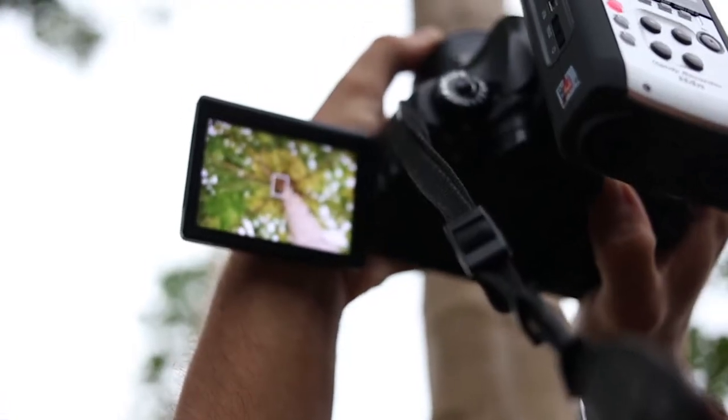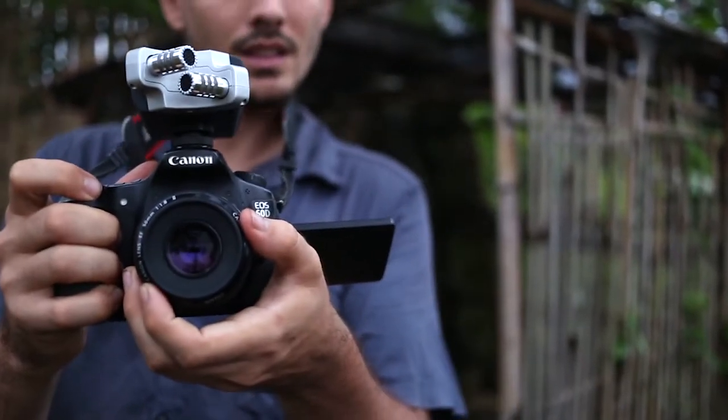My name's Paul. I'm based in Indonesia and I'm the storyteller and videographer with the New Zealand Tree Project.